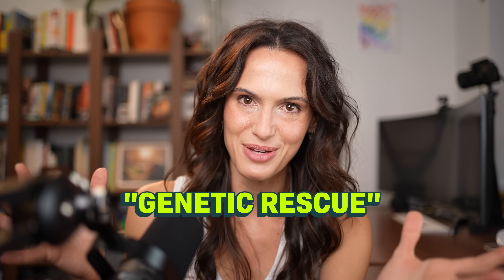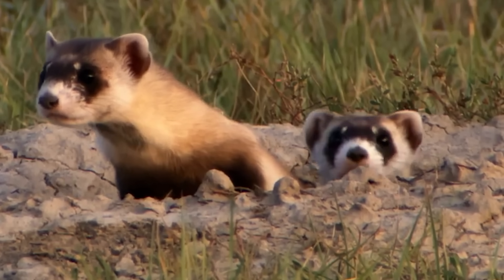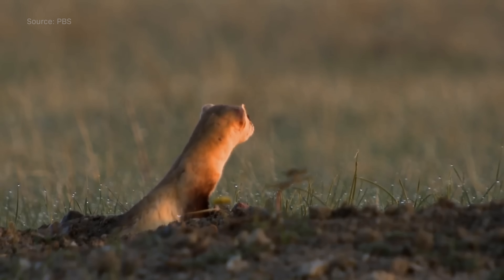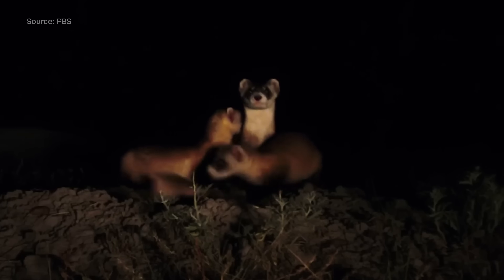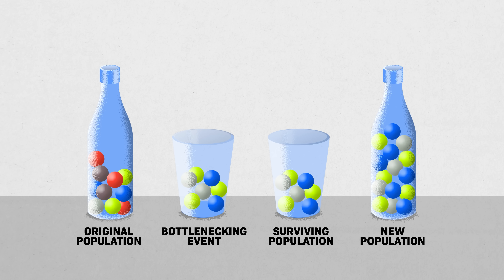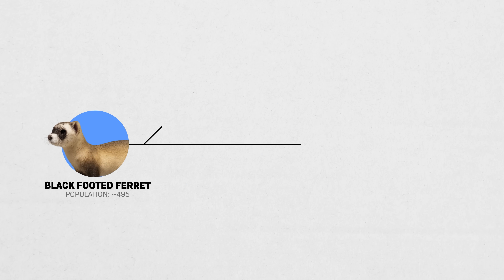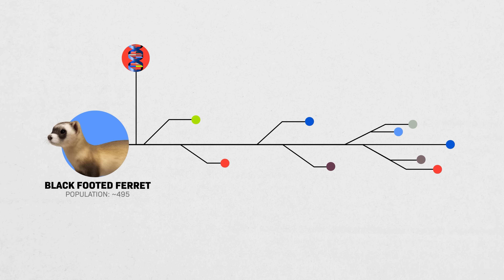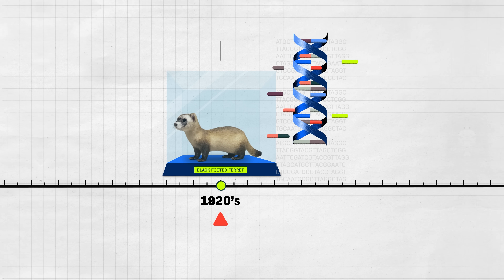This is called genetic rescue. Meet the black-footed ferret. Every living black-footed ferret alive today are first cousins. This little guy nearly went extinct in 1979 because of humans, but the population has started to come back. The problem is that this new group has really low genetic diversity — a very small gene pool. Scientists call this the bottleneck effect: if your group doesn't have enough genetic variety, you're vulnerable to disease and weird genetic mutations. But today, scientists are exploring gene editing to create more genetic diversity. We can take DNA from a museum stuffed animal from 100 years ago, sequence its DNA, and edit it into living black-footed ferrets.